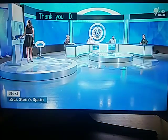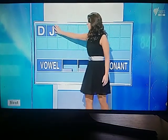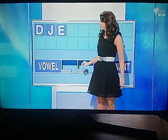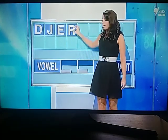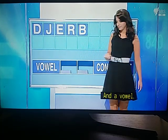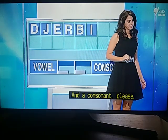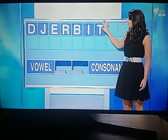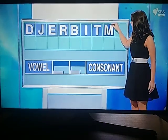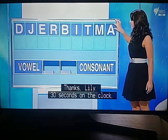Colin selects his letters: a consonant — D; another — J; a vowel — E; a consonant — R; another — B; a vowel — I; a consonant — T, C; another consonant — M; and a final vowel — A. Thanks, Lily.